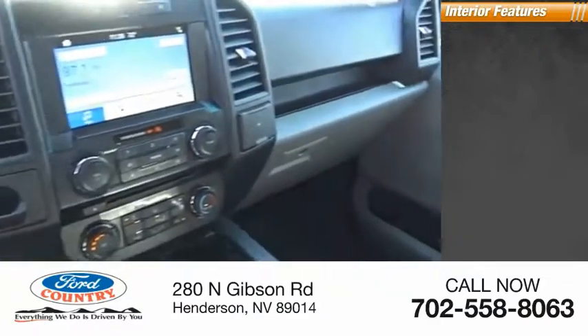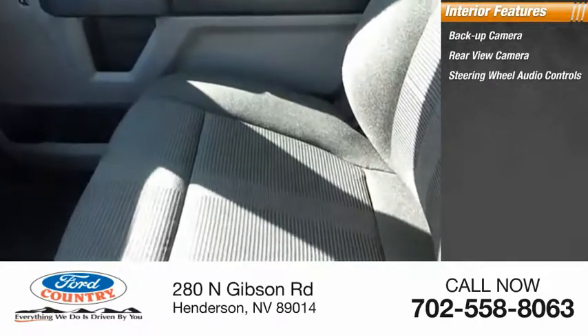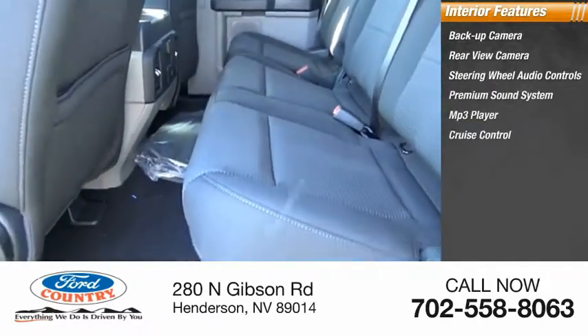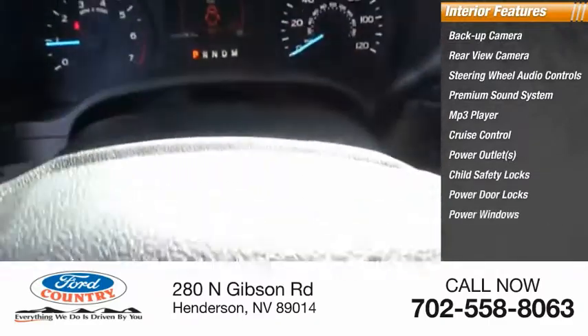Inside you'll find a backup camera, rear view camera, steering wheel audio controls, premium sound system, MP3 player, cruise control, power outlets, child safety locks, power door locks, and power windows. This beauty is sure to make you the talk of the neighborhood.